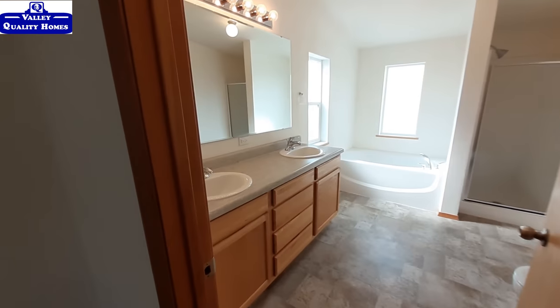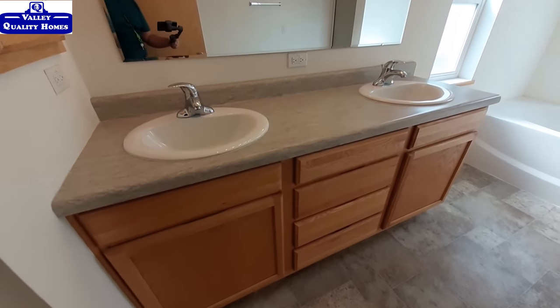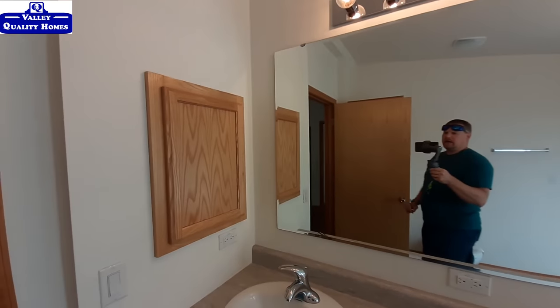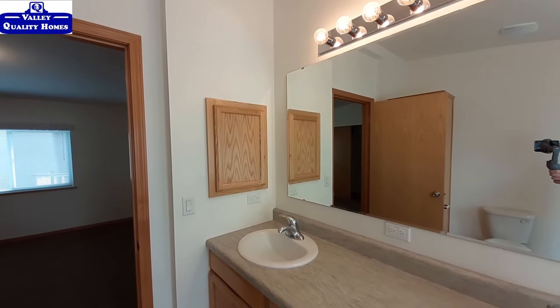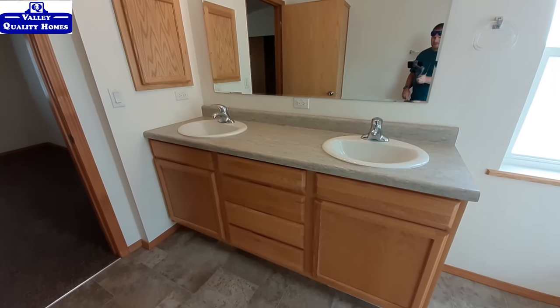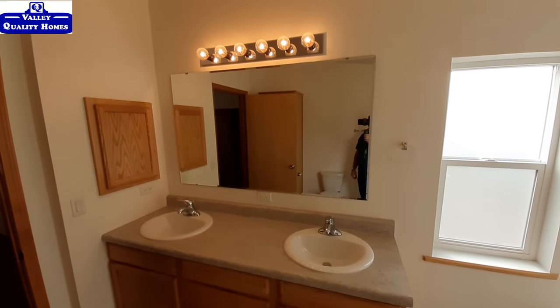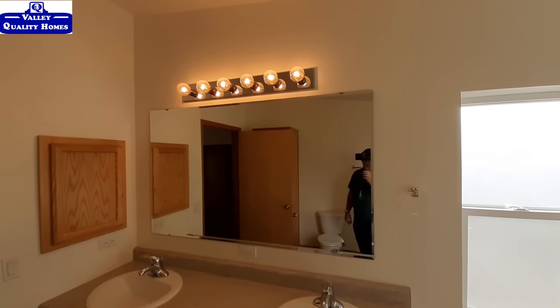In our master bathroom, we've got a nice set of cabinets with a full set of drawers, a great big vanity mirror, and the medicine cabinet over there. It's identical to the other one we already looked at. There are a whole lot of lights up above you there.